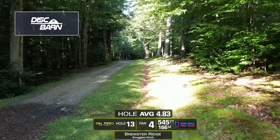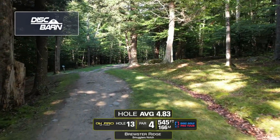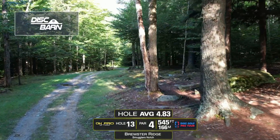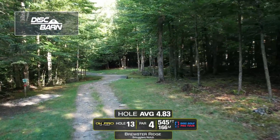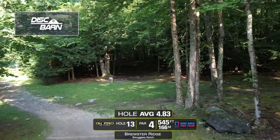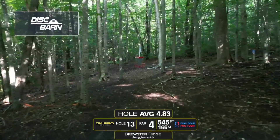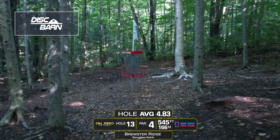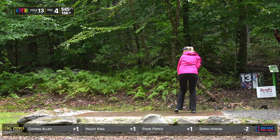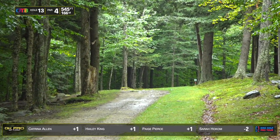Hole 13, 545 feet, par 4. You're trying to throw to this corner here — backhand or forehand, both good plays. If you push too straight, this left side over here is just garbage. The right side is slightly less garbage. And then you're trying to throw down this narrow tunnel on the right side — that super dark, gaping one. Over the bridge, through the tunnel. It's definitely birdie-able, but very technical. Demands two excellent shots. The landing zones are very small. This plays as the third most difficult hole on the day.